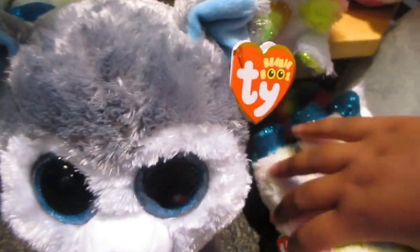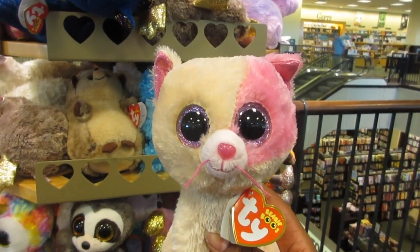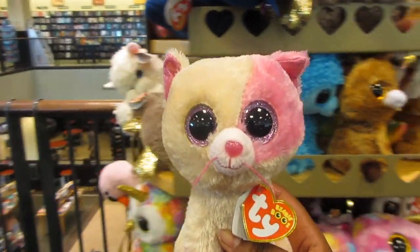Here's more of the Beanie Boos — they have a medium Slush and a medium Bliss, they also have a Jumbo Bliss. Yes, Annabelle — I'm so excited I got her! Here are the Flipables that they have here.